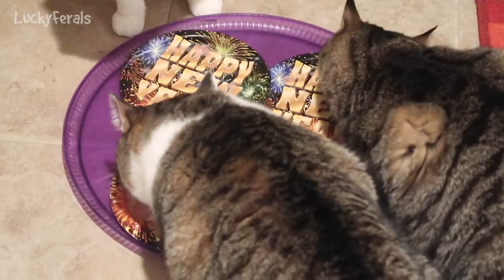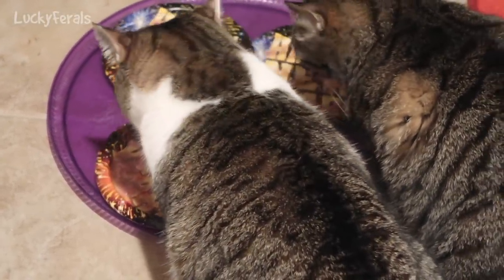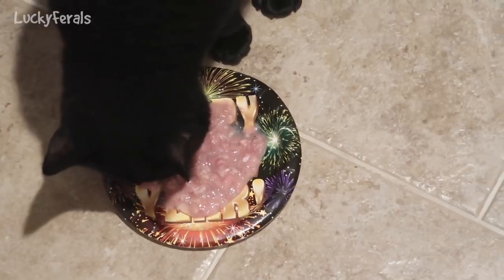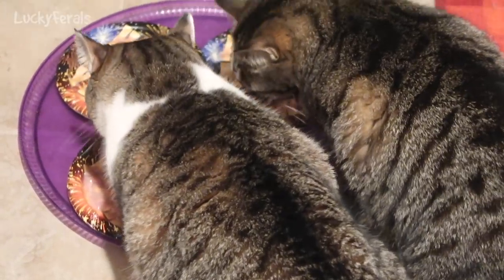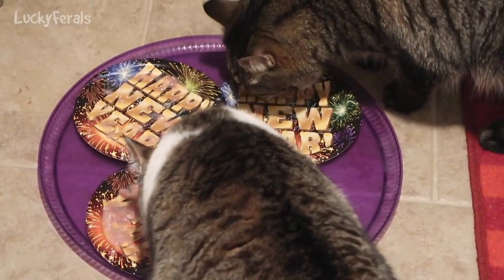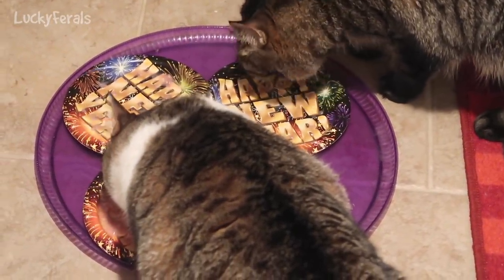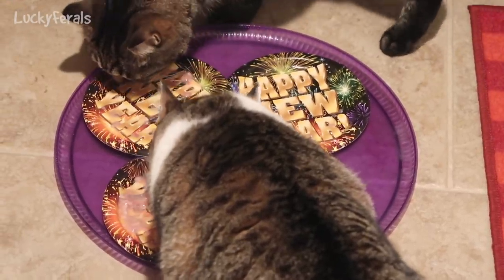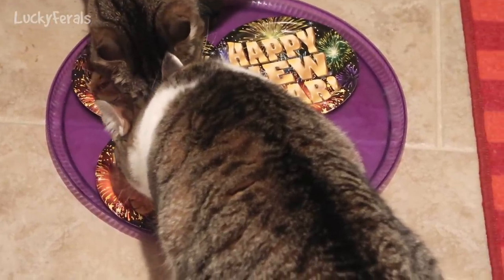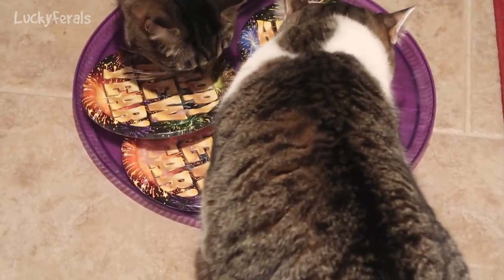It looks like Simba is nearly done with his food. Splash just went back upstairs. Boo is only eating about a quarter of his food so far, eating slowly. Splash is completely done and Simba's done too — Simba's licking his plate clean. Simba knows the trick of putting his paw on a plate to keep it from moving. Now he's checking out Splash's plate to see if he left anything. Stella's still eating hers — they really enjoyed that.